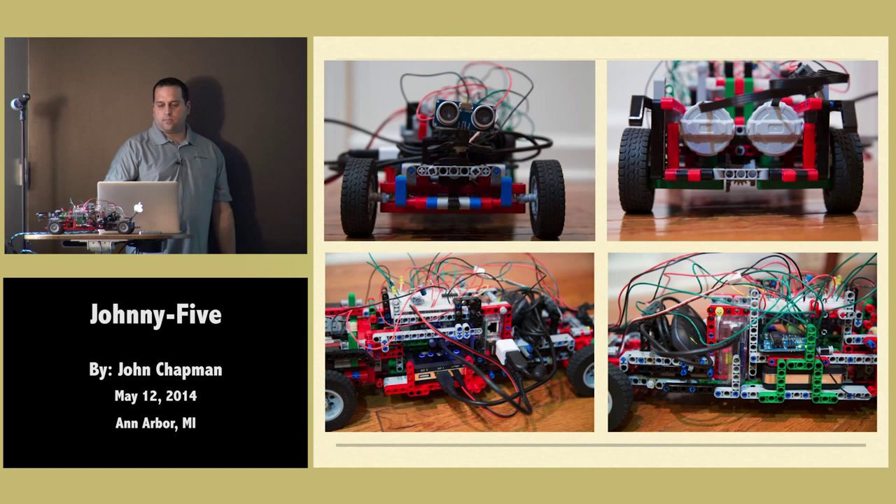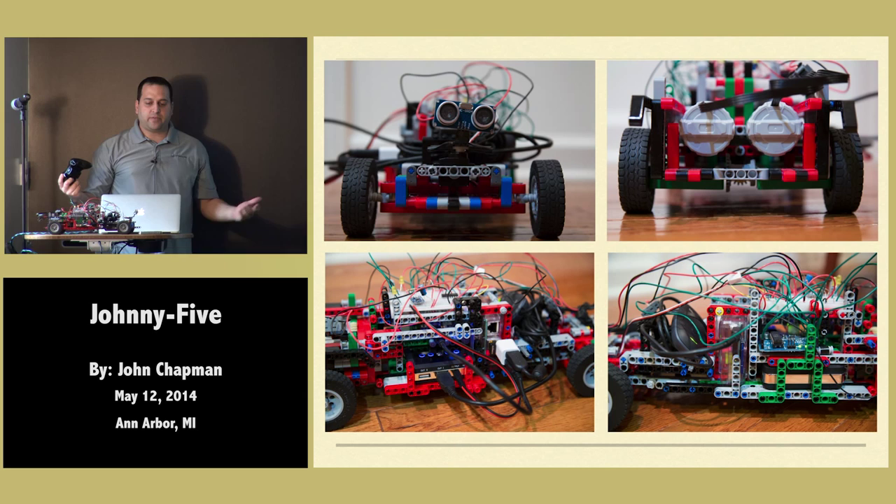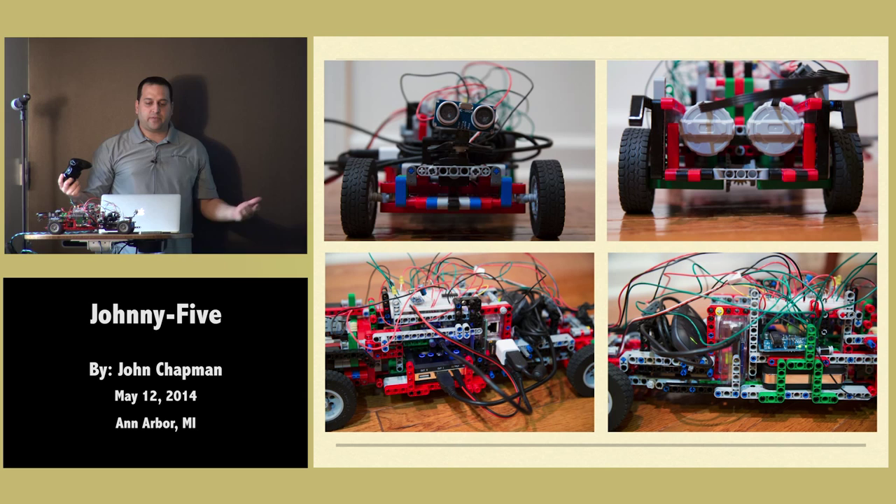And that's what the robot looks like. So there you go — it really works. Running Node.js, pretty inexpensive, and you can build robots in JavaScript. Thank you.